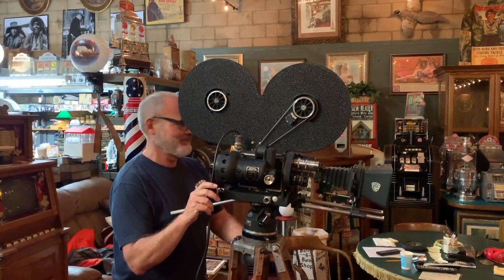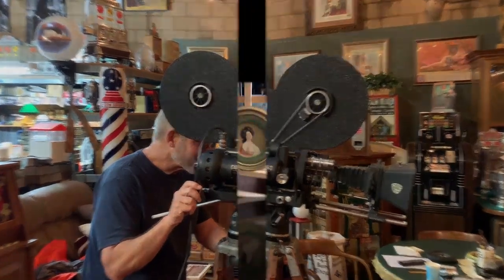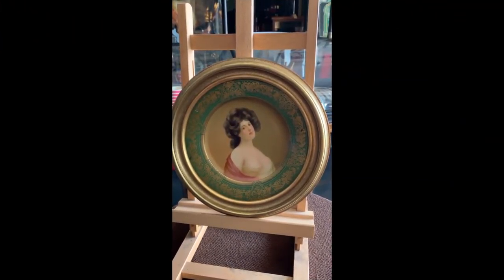Hey everyone, enjoy the show. Welcome to Antiques Network, how are you? Hope you had a nice week, and I sure did.